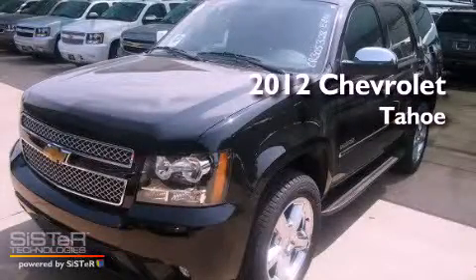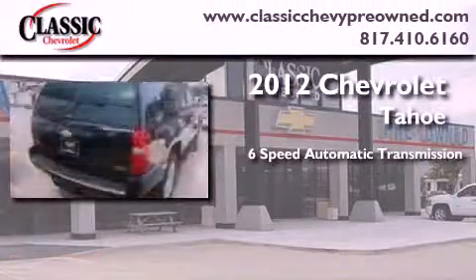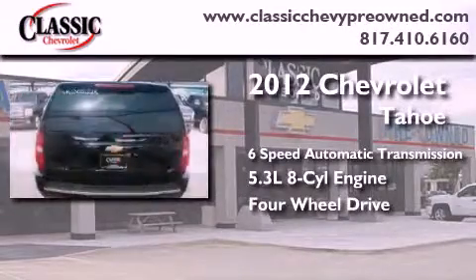This is a brand new 2012 Chevrolet Tahoe. This SUV has a 6-speed automatic transmission, a 5.3-liter V8, and the added capability of 4-wheel drive.